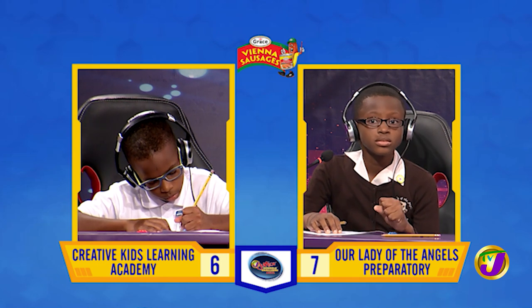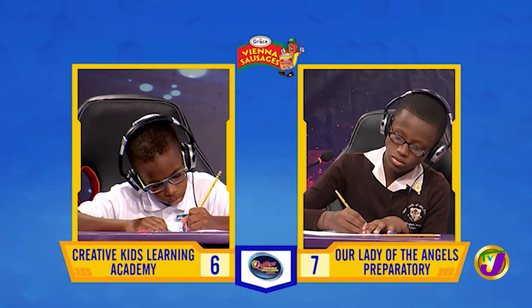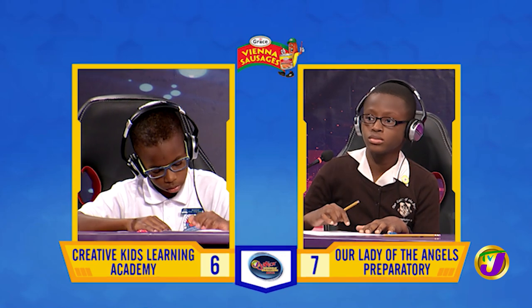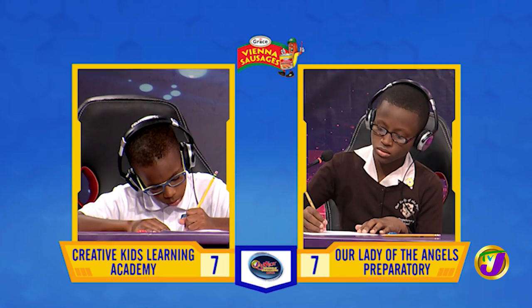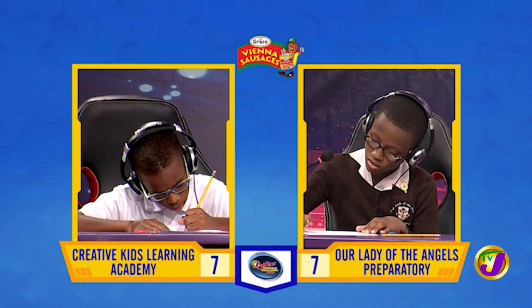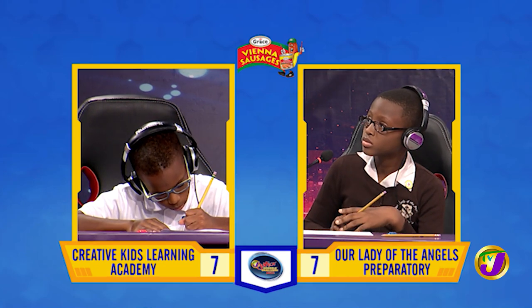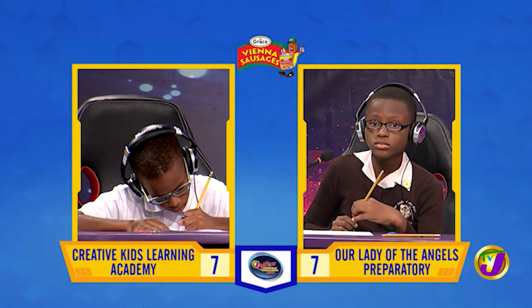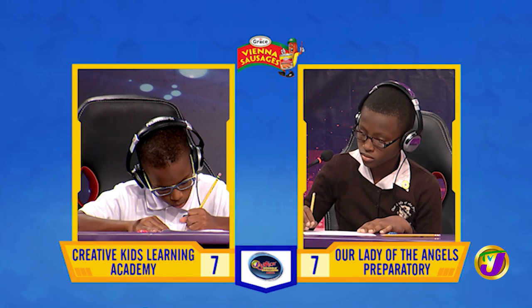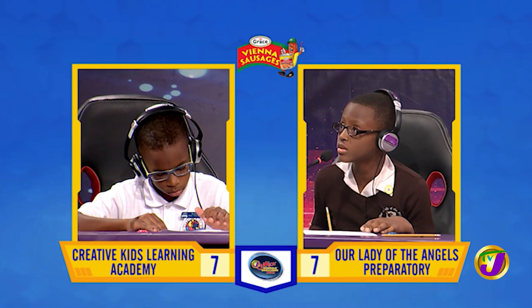Captain Malik, what's the product of the three smallest prime numbers? [Malik:] 30. That's right. Three numbers total 250. If the first two are 99 and 111, what's the third number? Question passes. Captain Matthew, want to try? [Matthew:] 40. 40 is correct.